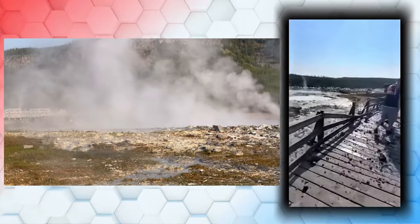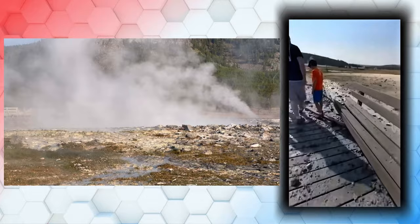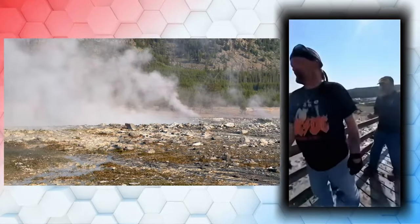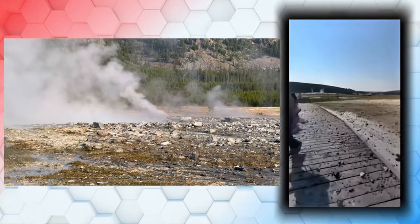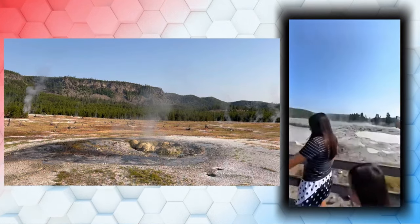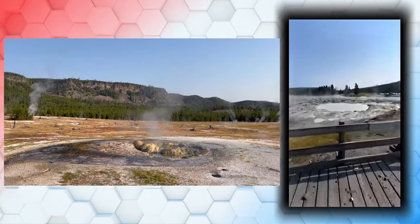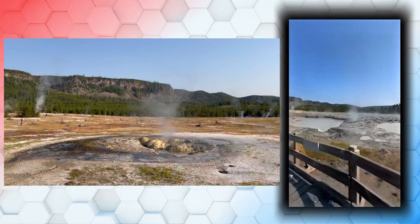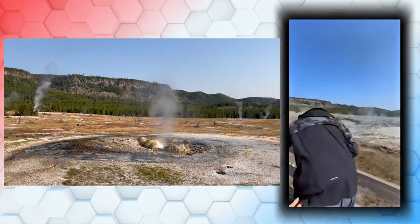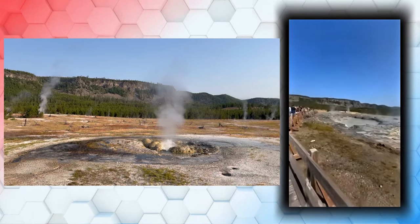If you are planning a visit to Yellowstone, just keep an eye on the updates regarding park closures and safety notices because of things like this. While Biscuit Basin is temporarily off-limits, the rest of the park offers plenty to see and do. And remember, always stay on the marked paths and boardwalks — because you don't want this to happen to you.